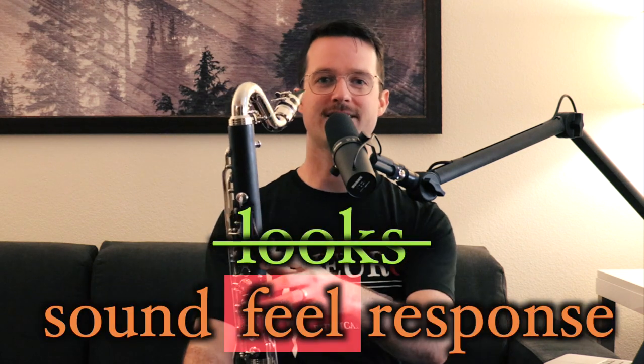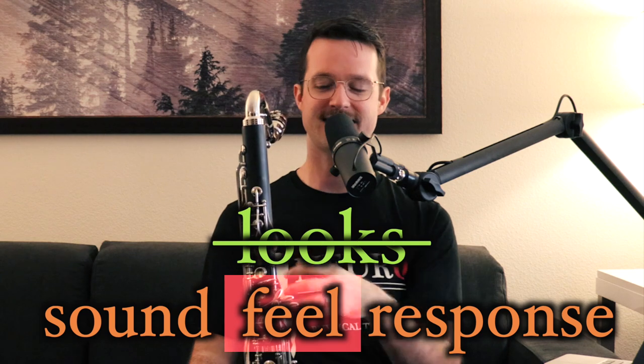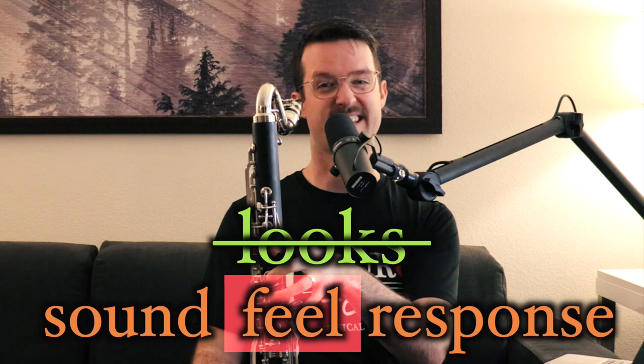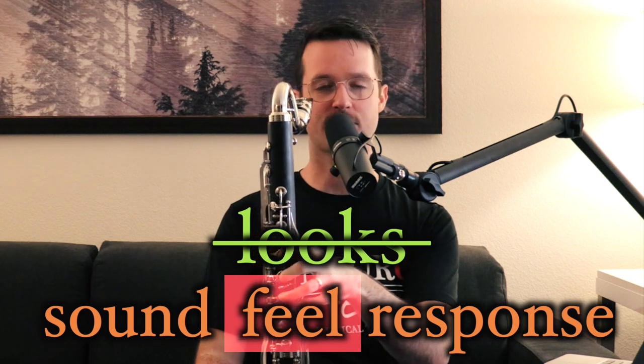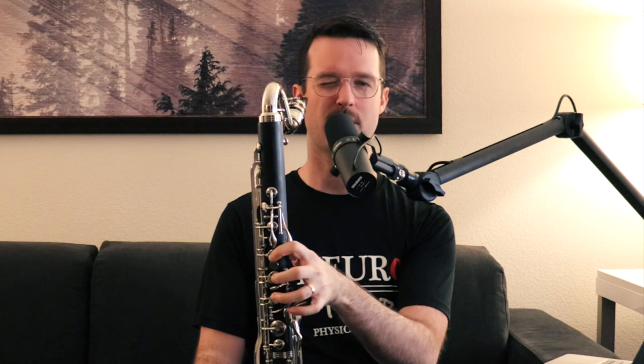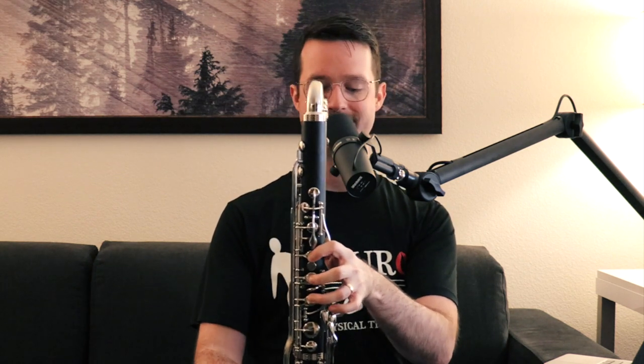Before checking tone quality, check out how the instrument feels in conjunction with your body. Does it sit comfortably? Does the keywork feel even and comfortable throughout the full range of the horn? For example, this Kessler has a quirk where pressing the D key requires a lot of extra effort. That's not a deal breaker, but it's something to keep in mind — it's definitely in the con column.